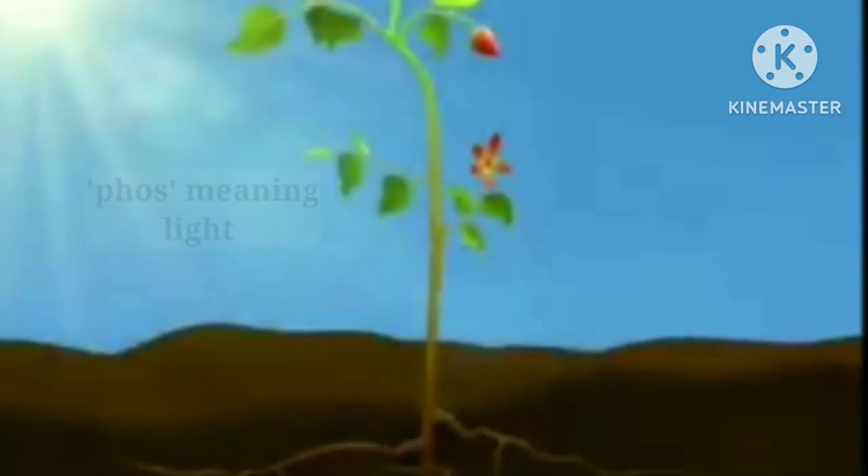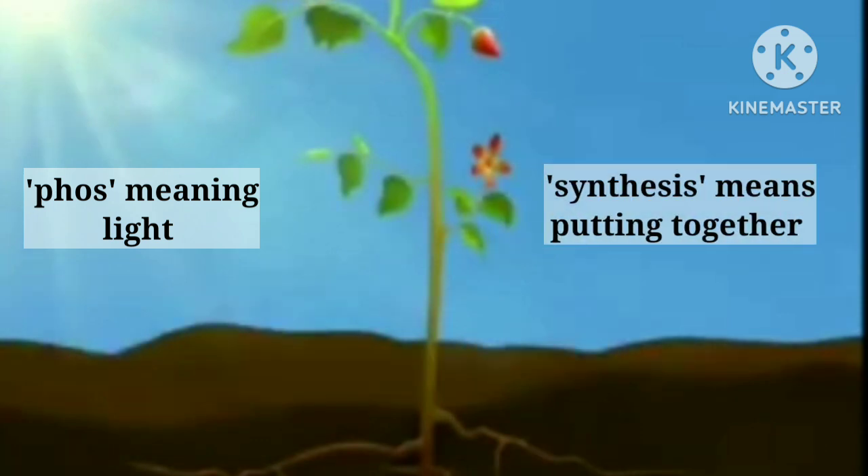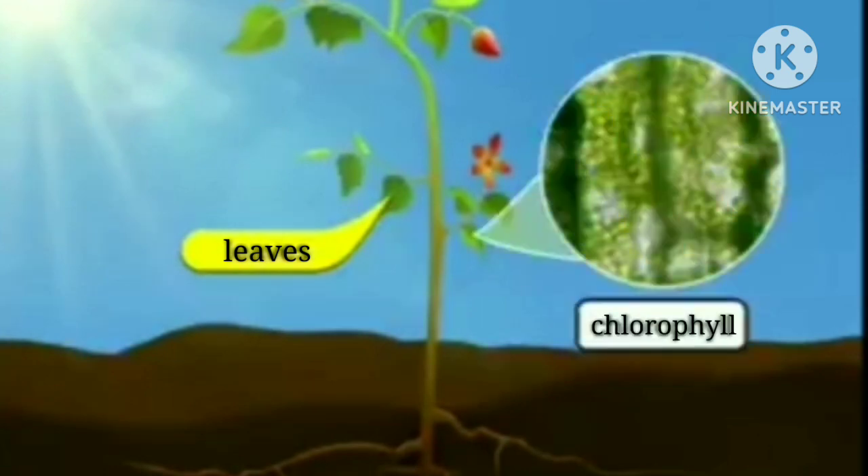Photosynthesis is derived from a Greek word phos meaning light and synthesis means putting together. So it means putting together through light. The leaves trap the energy in the sunlight using chlorophyll.